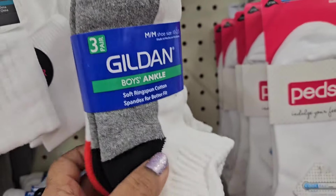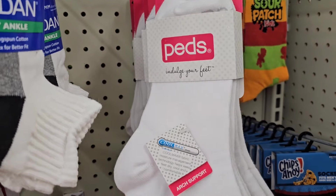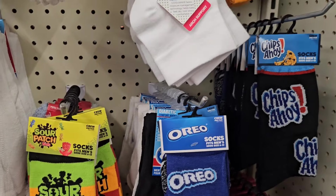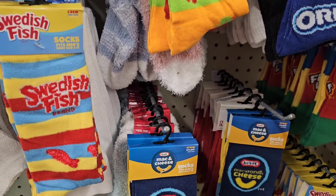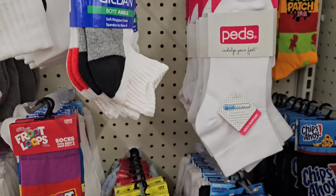Socks galore — one pair, No Boundaries. And it's one pair. Here they have the Gildan boy's ankle socks, three pairs. And they also got the Peds, three pairs as well. They got the Oreo, chips ahoy in the corner, sour patch, fruit loops, Swedish fish, macaroni and cheese — Kraft macaroni and cheese. So these are all the socks that they got here.